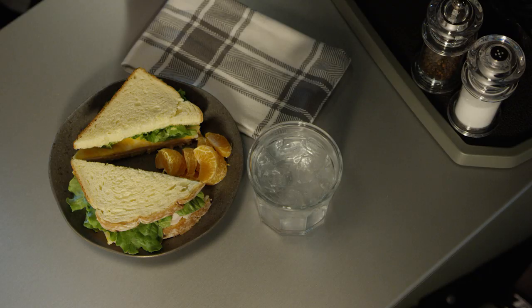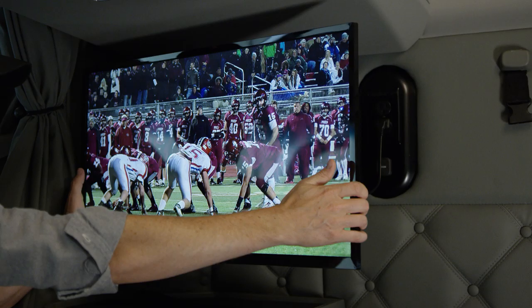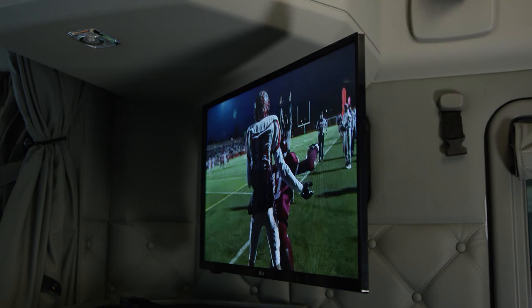Sit back and relax while watching your 28-inch flat-screen TV. The TV mounts to an adjustable arm, making it easy to view from your lounge chair, your bunk, or anywhere in the Driver's Studio. A satellite TV pre-wire option is available so you can keep up on the latest news or your favorite shows.